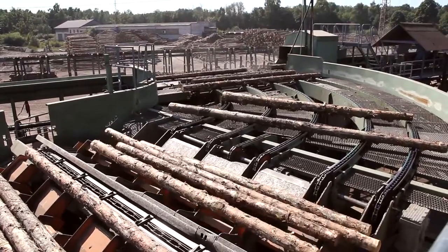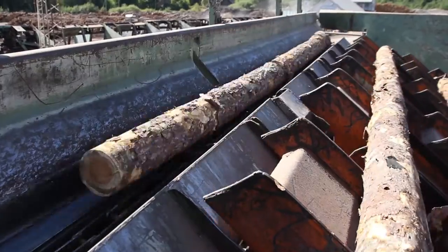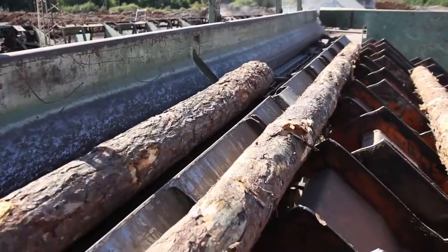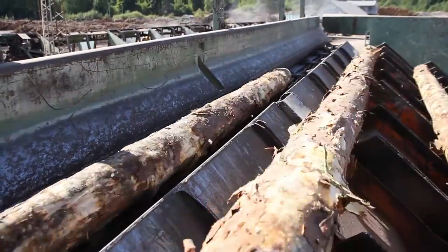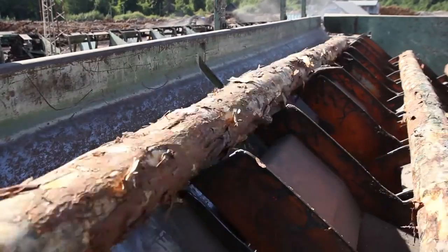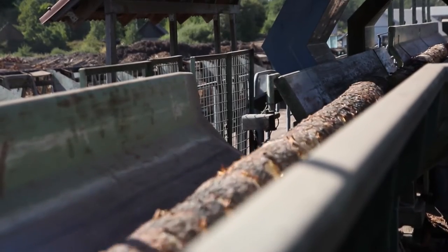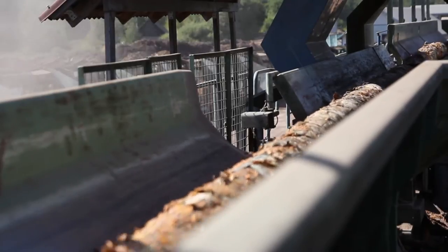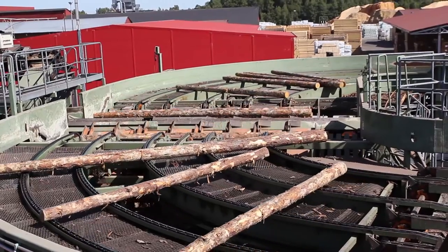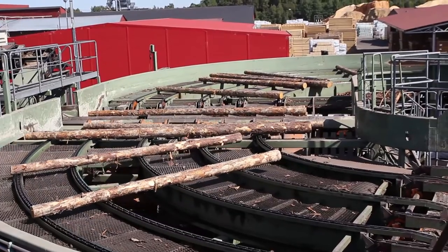Before being cut in the mill, each log passes through two metal detectors and is turned top-end first for optimum sawing and the highest yield. The mill complex was designed and built using the best technologies available for each process. The log feed is finished and the saw line equipment is from Sweden. Once turned the right way, each log is fed into the debarker, where the bark is stripped off before the log continues into the sawmill itself.